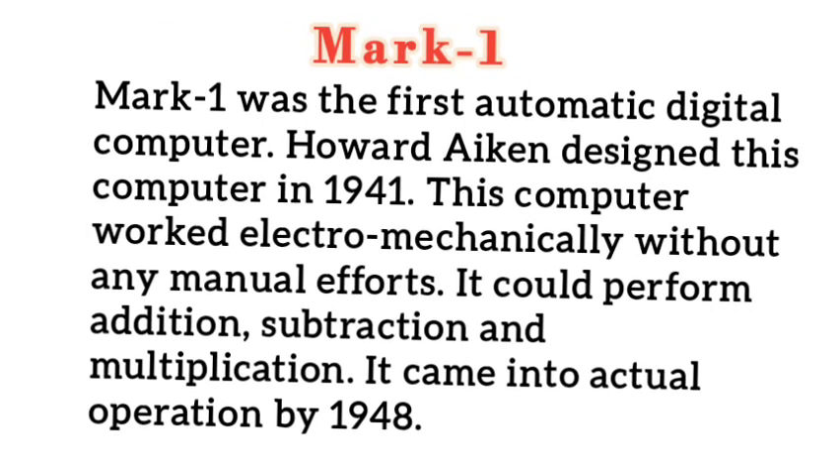Mark 1 was the first automatic digital computer. Howard Aiken designed this computer in 1941. This computer worked electromechanically without any manual efforts. It could perform addition, subtraction and multiplication.